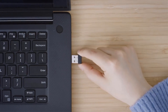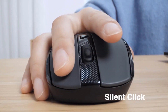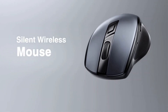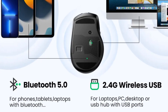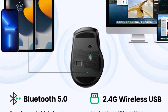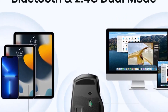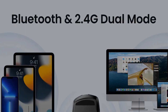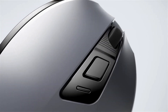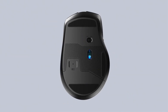Its ergonomic design prioritizes comfort, featuring soft rubber grips and an ergonomic shape to reduce strain during extended use. The mouse boasts 6 silent buttons, a 15-meter wireless range, and an auto sleep mode to conserve battery life. The mouse is designed for various surfaces and offers LED indicators for DPI levels. Ugreen provides a 1-year warranty, 7-day return policy, and 24-hour customer service for a worry-free experience.